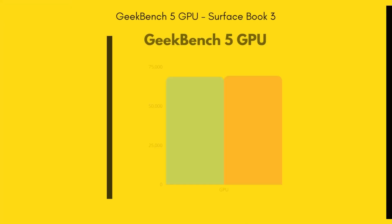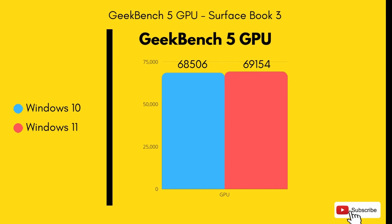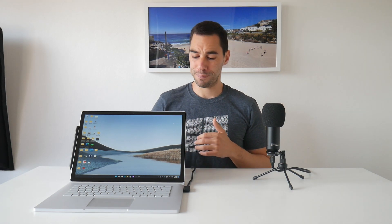When it comes to the GPU test in Geekbench 5, the Surface Book 3 has a dedicated graphics card in the base, which was already pulling awesome numbers in Windows 10 with 68,000 in the Geekbench 5 score. With Windows 11, it scored slightly better by a point or two at 69,000. So a slight increase there, but this could be due to environmental factors and the margin of error when it comes to gaining or losing a percent or two.